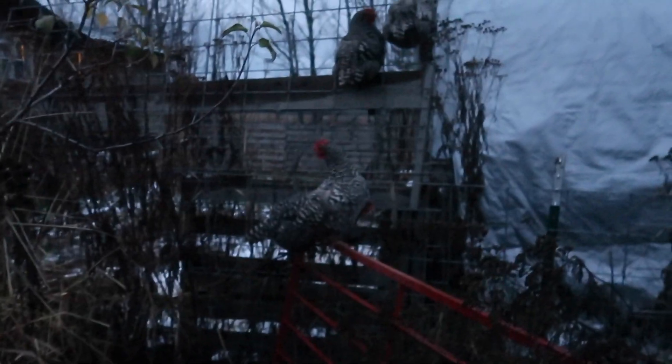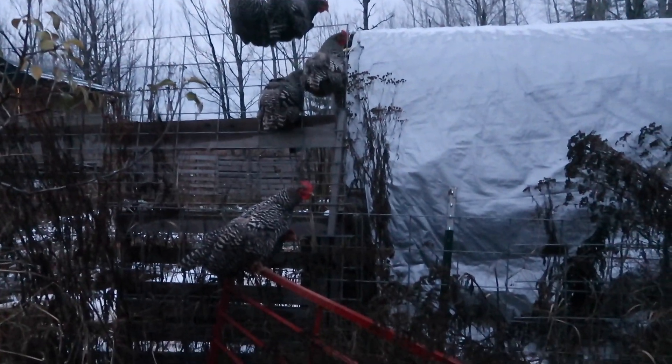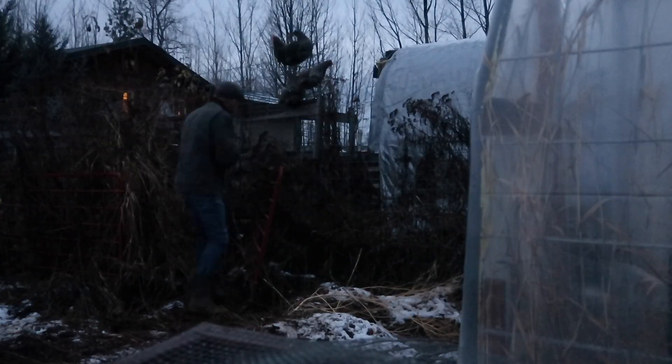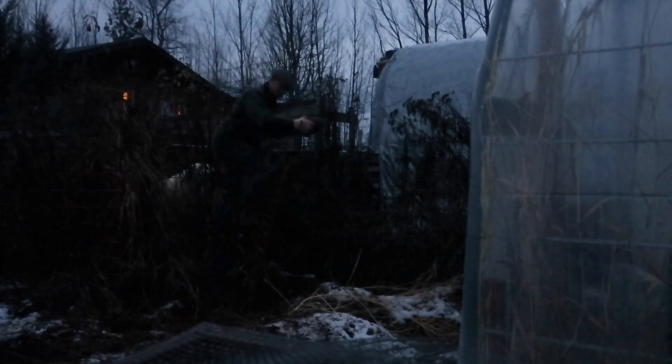Alright, it's about dusk time. The chickens should be heading in — we're going to go check their status, see where they're going. Here they are. One, two, three, four, five, six — all six are here. The ladies are all tucked in on the roosting bar. Hopefully it'll feel like home after tonight.